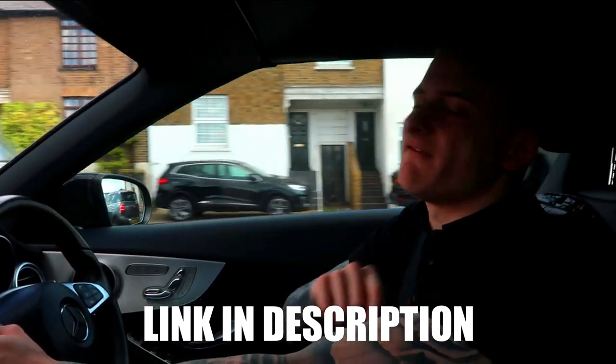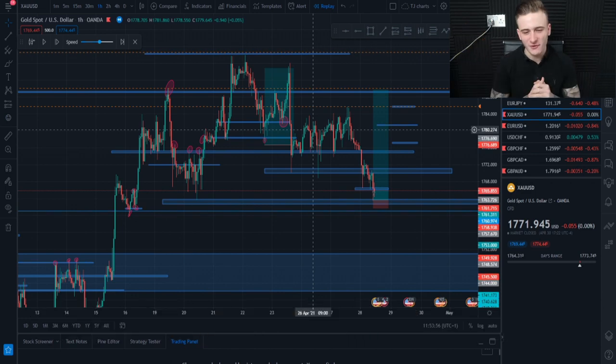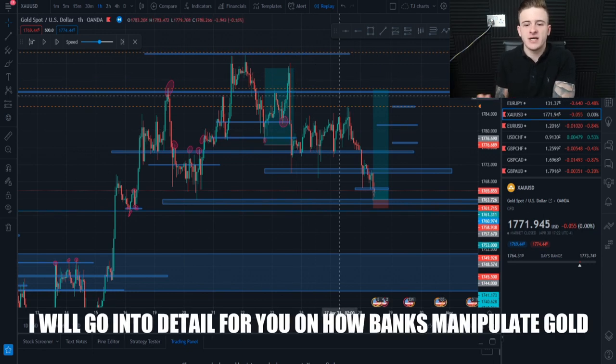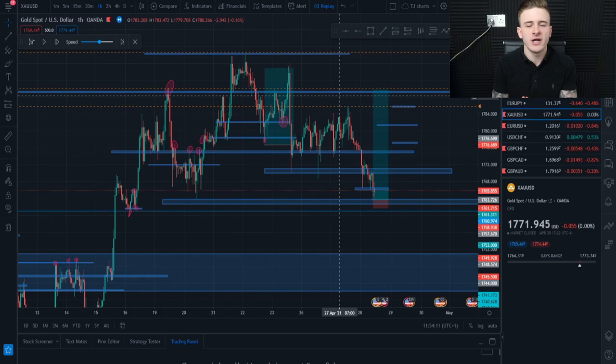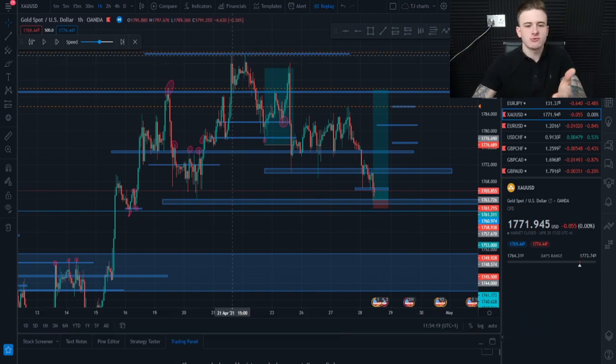I'm going to be live streaming a 100K account on Twitch at twitch.tv/itsTJFX — check the link in the description and go follow. Now back on the charts: a lot of people are probably wondering how you actually trade gold. With my strategy, it's like the smart money strategy where I try to trade with the banks. I don't enter any mid-level entries on gold.